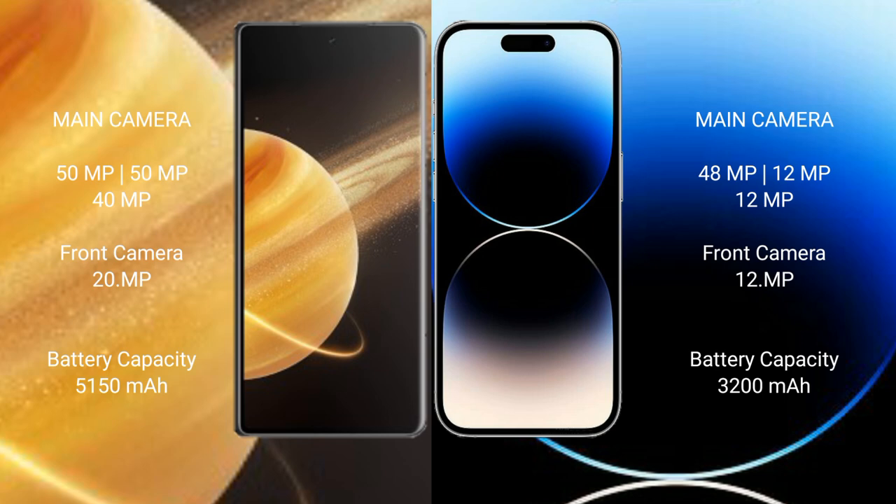The Honor Magic V3 has a 5150mAh battery with 66W fast charging support, while the iPhone 14 Pro has a 3200mAh battery with 28W fast charging support.